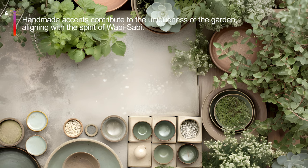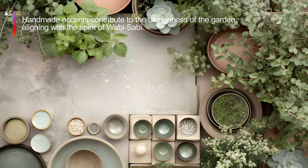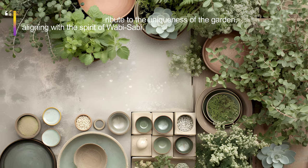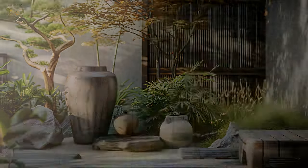Introduce handcrafted accents that contribute to the uniqueness of the garden, aligning with the spirit of Wabi-Sabi.